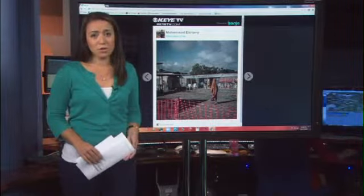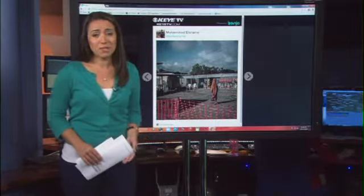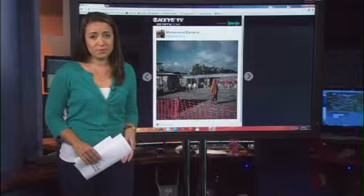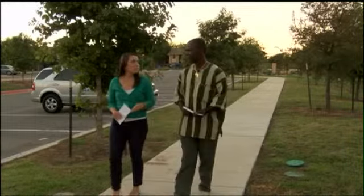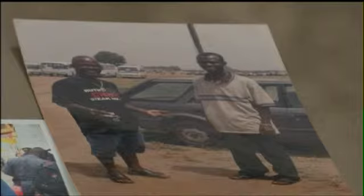Their images are all too familiar to an Austin refugee whose family never left Liberia. Johnson Doe was born in Liberia. He came to Austin 10 years ago and hasn't been back since, but his brothers, sisters, nephews and nieces are still there. We are worrying about them because of the Ebola outbreak. Doe talks to his family on a weekly basis. He says they're still healthy, but watching what's happening is hard.